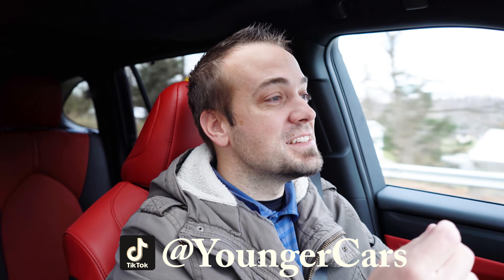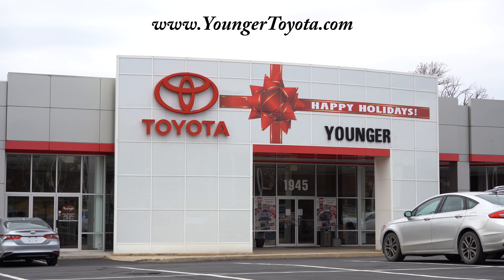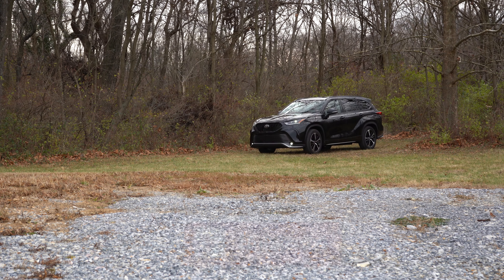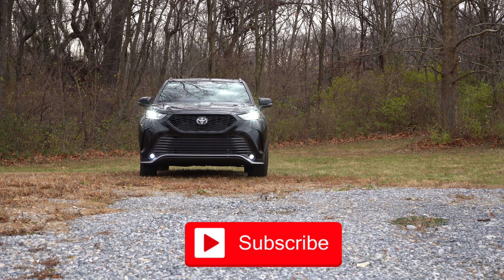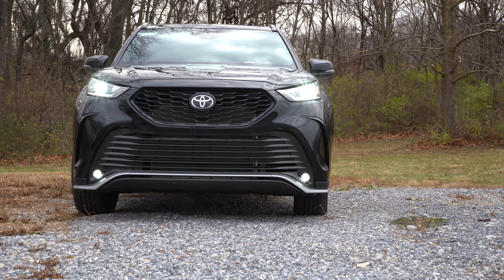Welcome back. My name is Andrew with Younger Toyota in Hagerstown, Maryland. For more information on our inventory, please feel free to check out the link in the description box below. Today we are in the new 2022 Toyota Highlander. There are a couple of nice changes for the 2022 model year, and of course you have legendary Toyota reliability. You get two years or 25,000 miles of complimentary maintenance, just to name a few perks.